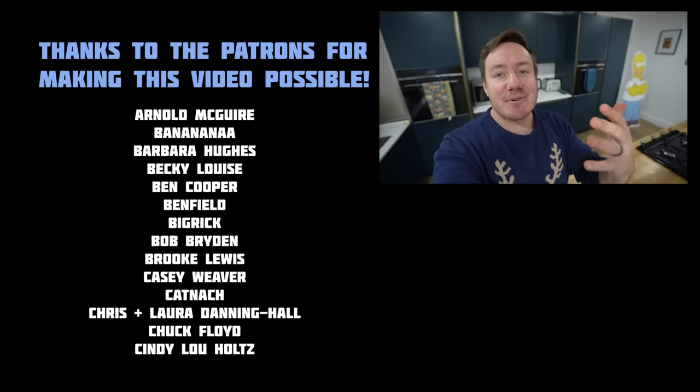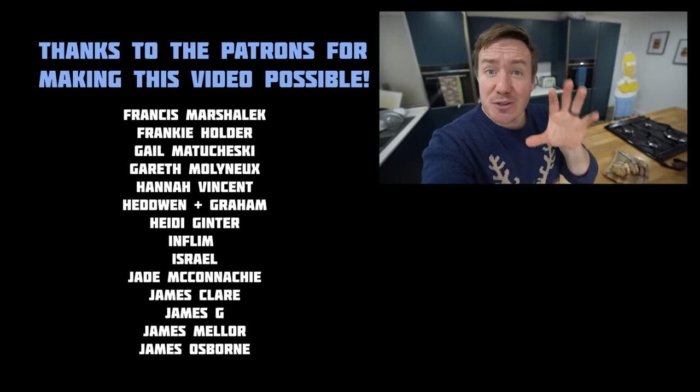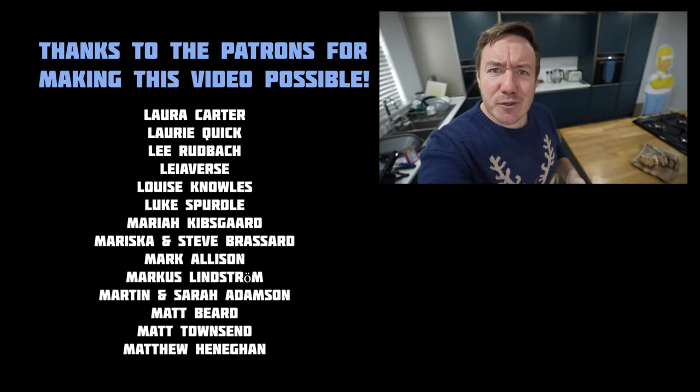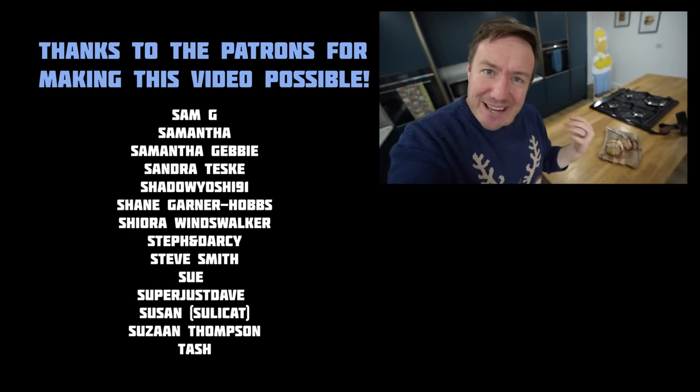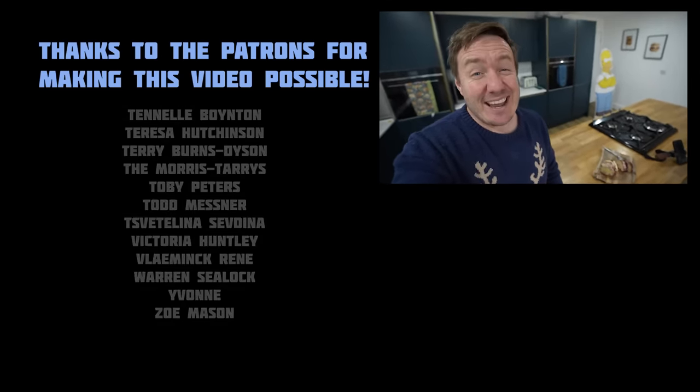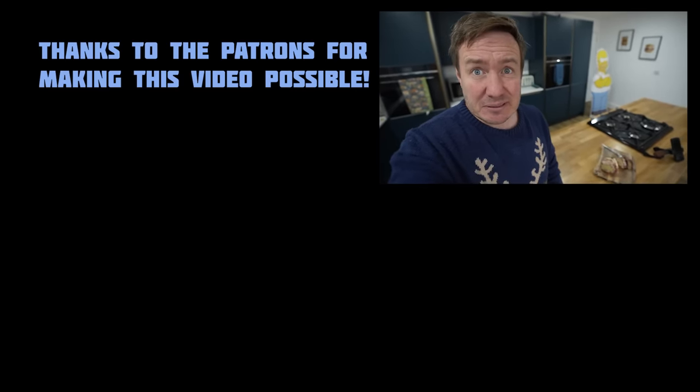Thank you so much to the names on the screen that support the channel on Patreon. Really hope you enjoyed the video. Do let me know down below what you would put in your Christmas Tinner. I really want to actually crowdfund a decent one now because we've made that reality. And it ain't too bad if you like Christmas pudding and Christmas wrap. Ciao.